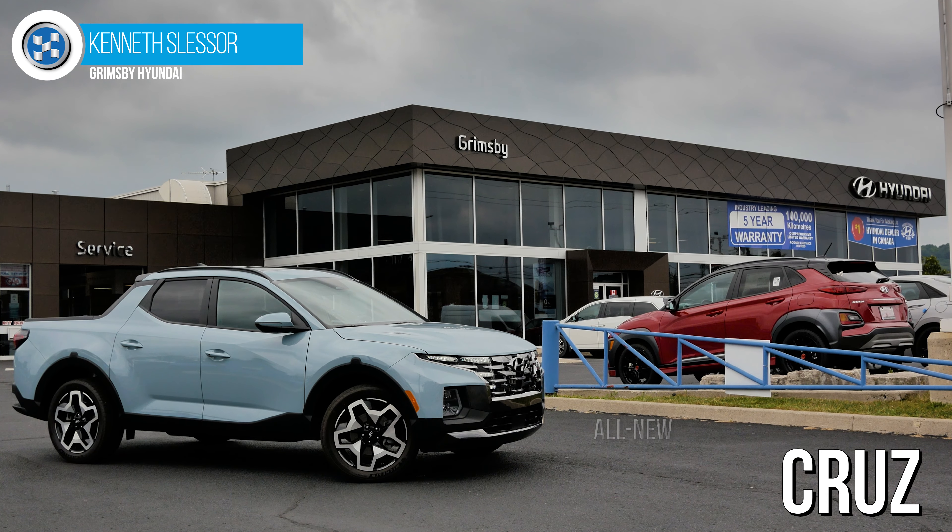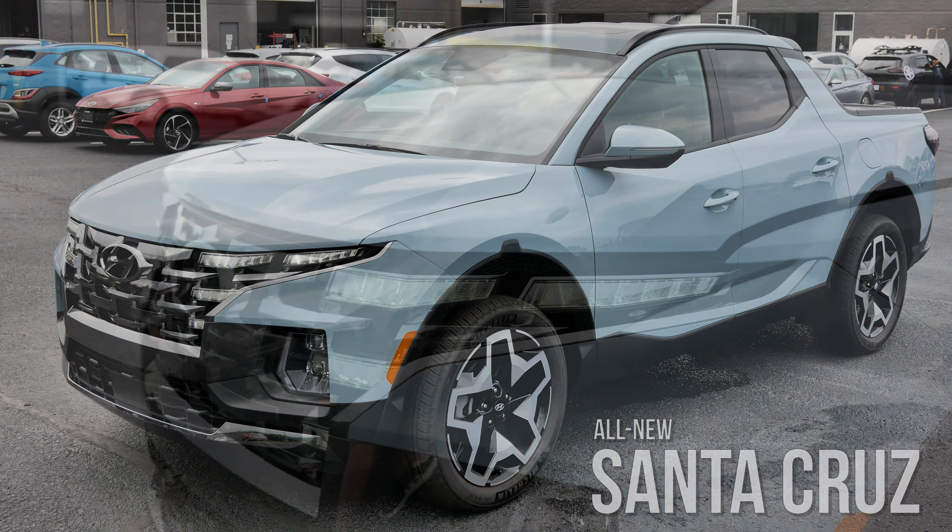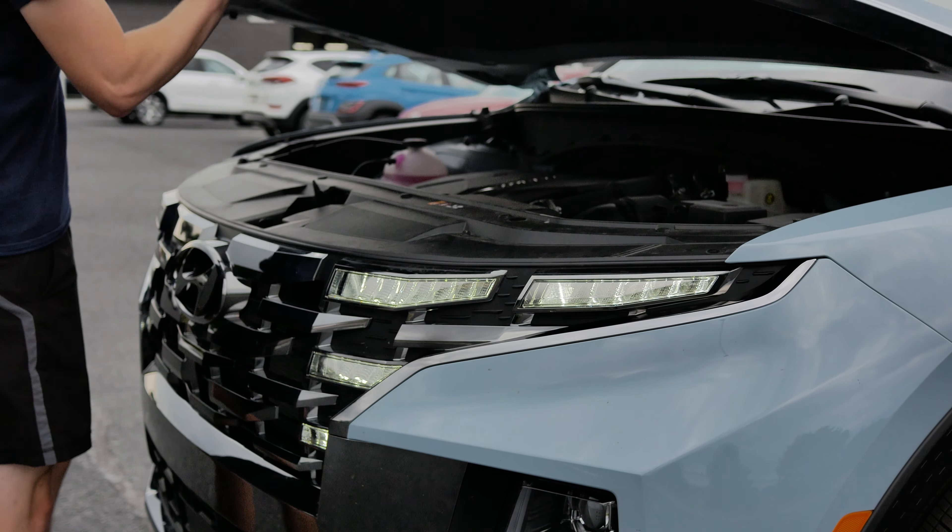Hello, this is Ken from Grimsby Hyundai and I'm here to give you a quick tour of the all-new 2022 Santa Cruz. First, let's pop the hood and have a look at what powers the new Santa Cruz.